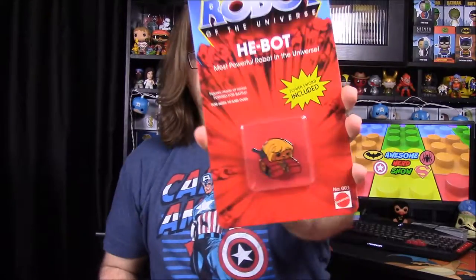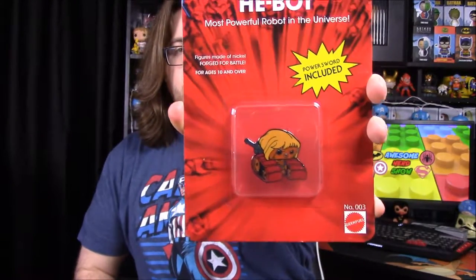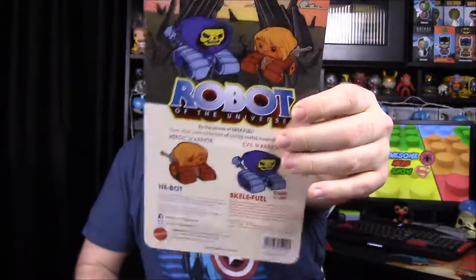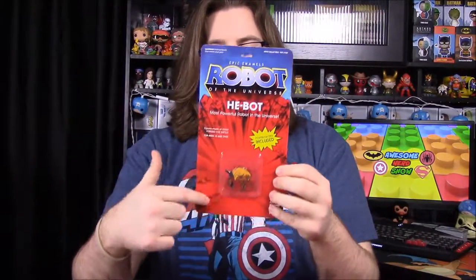We have another one of the Geek Fuel robot pins and we got He-Man. On the back you could get either He-Man or Skeletor, so either would have been cool. I really love these pins — they take pop culture things and turn them into pins. It says 'power sword included' with the robot. We also have a button pin with Princess Leia's head on it, again for Carrie Fisher.